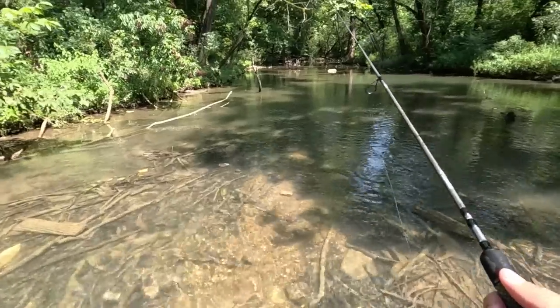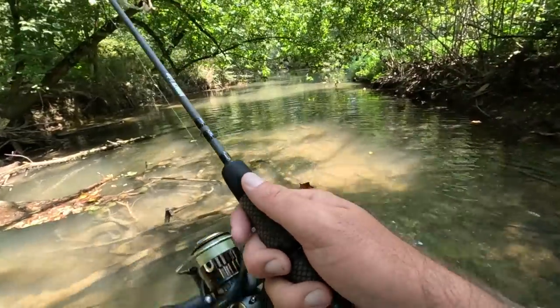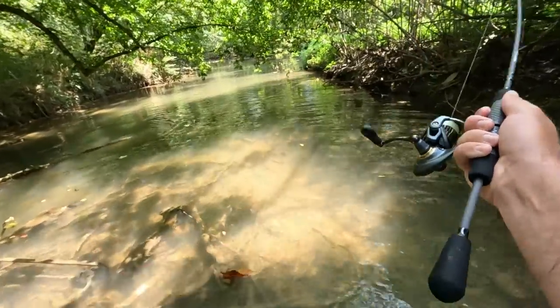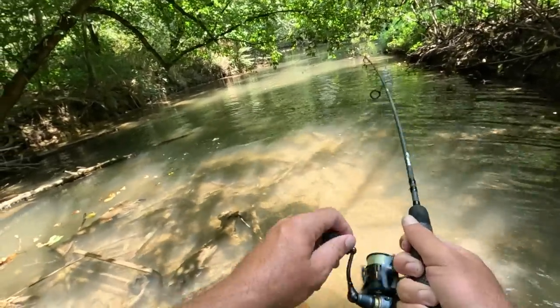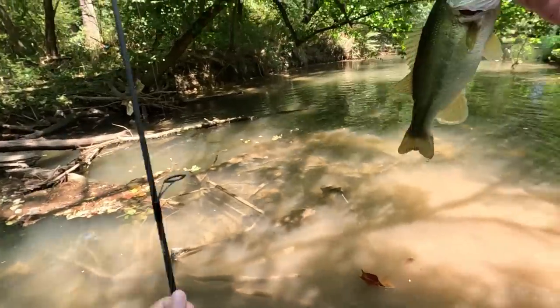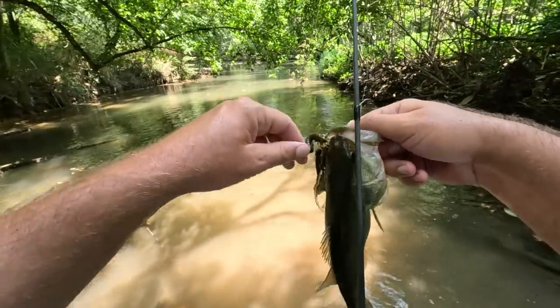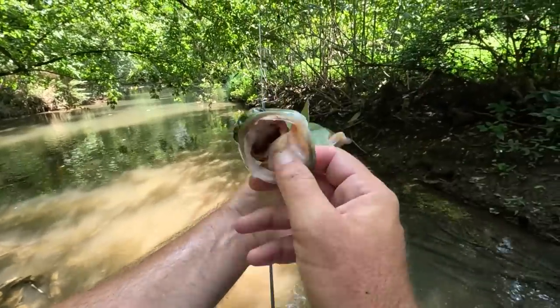Let's see if we can get a couple more out of here. Good thing this water is cool because it's hot out here today. Fish on — didn't even know I had him, he's around that log right there. It's a nice little bass. I don't know how much further I can go — it's getting a little harder to walk. That's a good little bass right there. The ground is getting softer and softer; I'm sinking more and more every time I step. Not bad — is that the best one today?